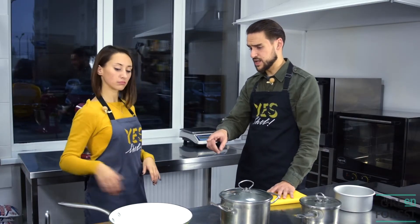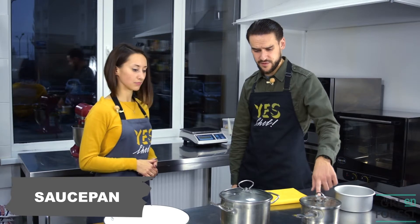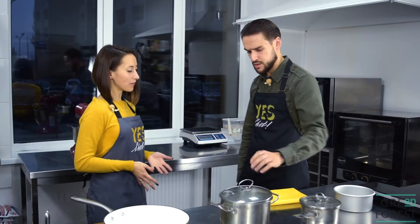That is a frying pan or a skillet. Sometimes it doubles up as a wok. That is a saucepan for different types of sauces. And that's a soup pot with a lid for soups, of course. Do you have your favorite type of soup? Not really, I'm not that much into soups.